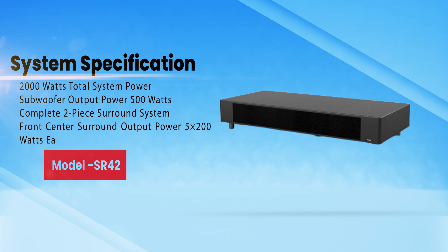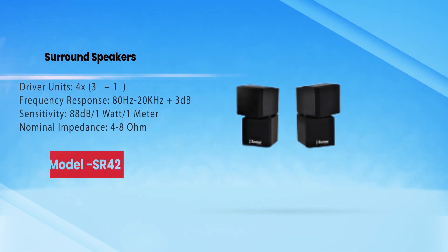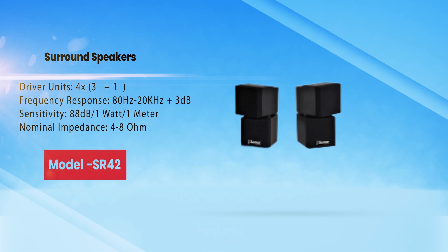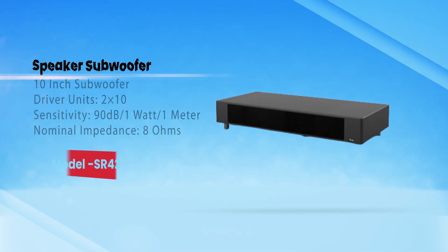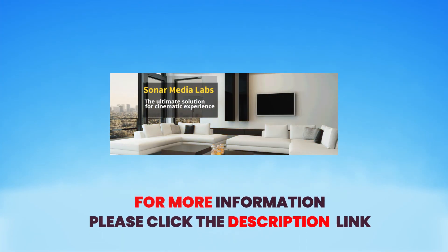System specifications: 2000 watts total system power. Subwoofer output power: 500 watts. Complete two-piece surround system front/center/surround output power: 5 x 200 watts. Surround speakers driver units: 4 x 3-inch plus 1. Frequency response: 80 Hz to 20 kHz, plus or minus 3 dB. Sensitivity: 88 dB / 1W / 1M. Nominal impedance: 4 ohms. Subwoofer: 10-inch driver units, 2 x 10-inch. Sensitivity: 90 dB / 1W / 1M. Nominal impedance: 8 ohms. For more information, please click the description link.